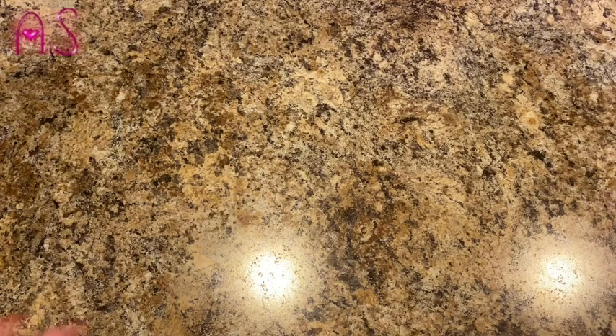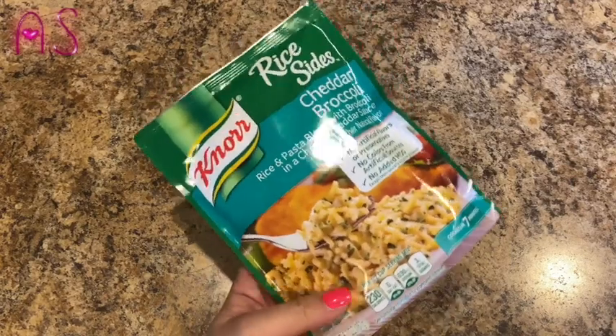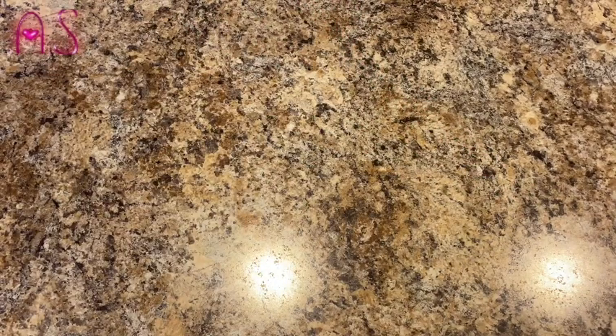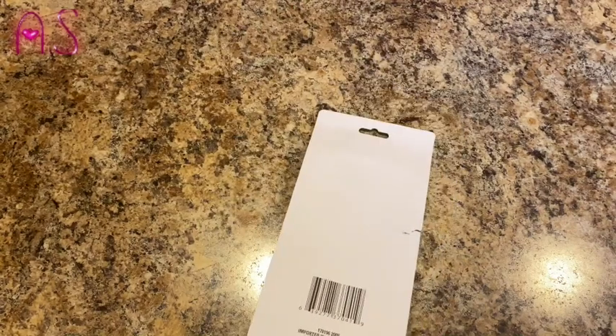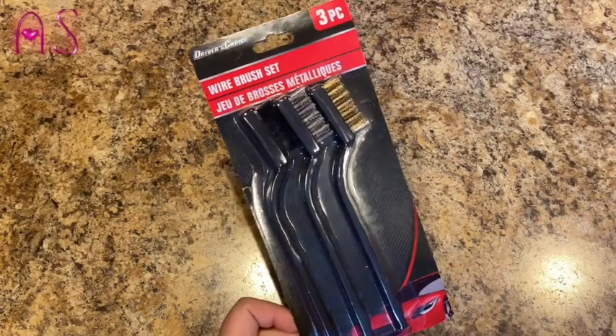Next I picked up some Knorr Rice Sides in Cheddar Broccoli — cooks in seven minutes. I do sausage and rice and add corn for everybody, and I use cauliflower rice when I make it. Then James needed some wire brushes — this is a three-pack wire brush set by Driver's Choice. He's going to use it for cleaning battery terminals.